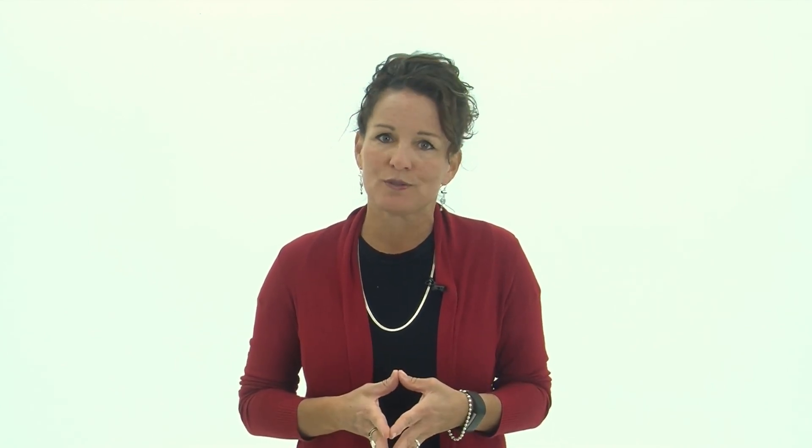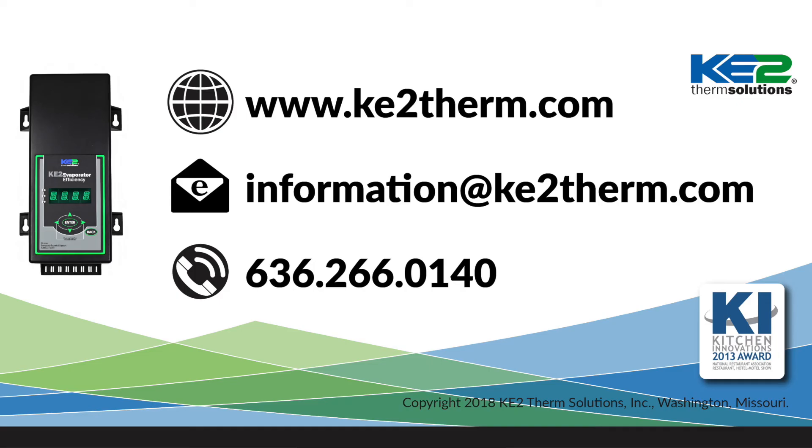If you're interested in finding out more, we have additional videos and product literature detailing the Key to Evap's control and communication features. Please view them on our YouTube channel or visit our website, or if you prefer, you can contact our tech support or sales team and they'll be happy to answer any of your questions.